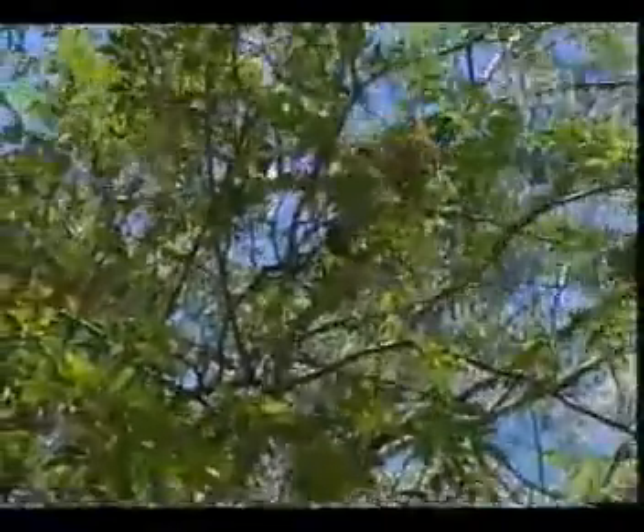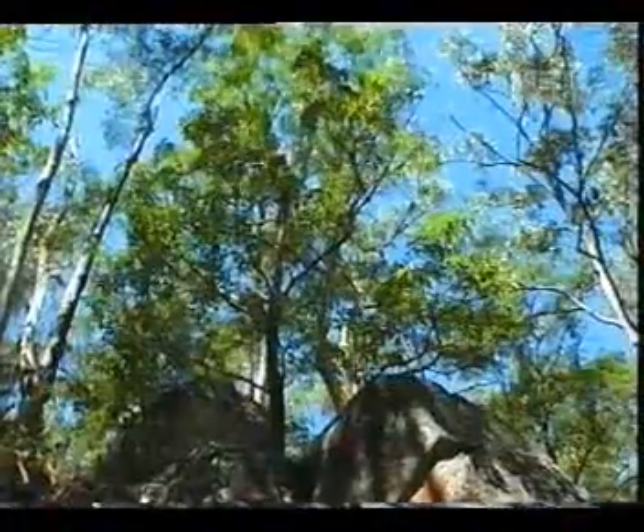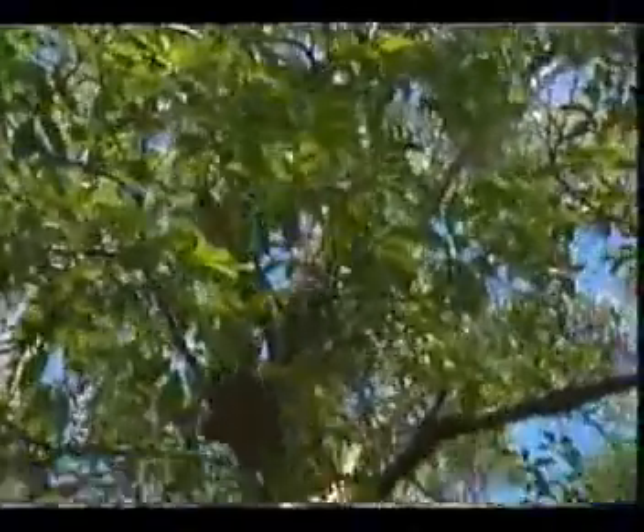There's a lot of shelter here for all sorts of animals — from insects to amphibians, all the way up to reptiles and your large mammals. Birds too. Crikey, there's a lot of birds.